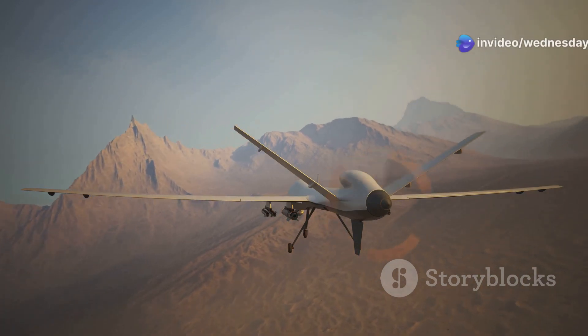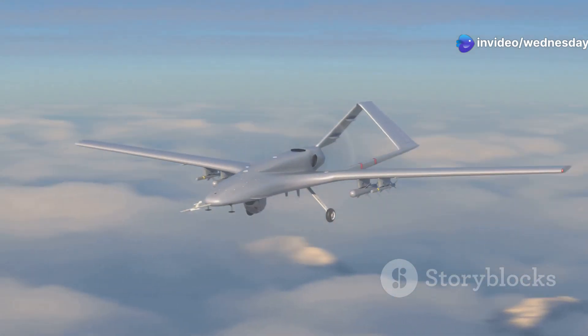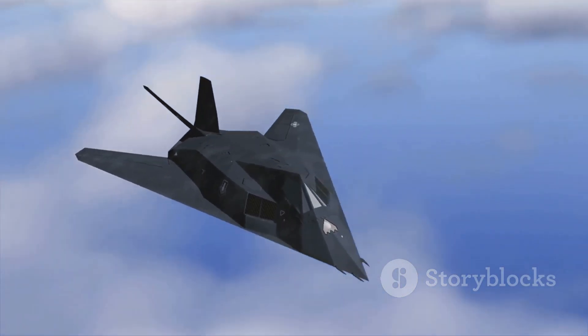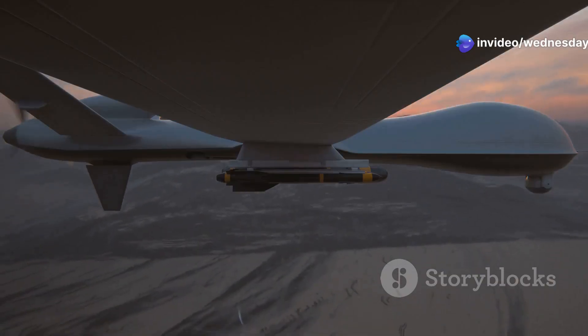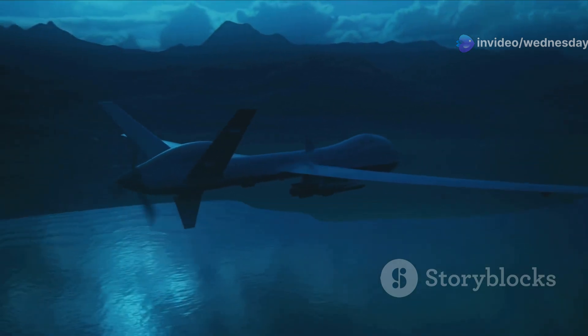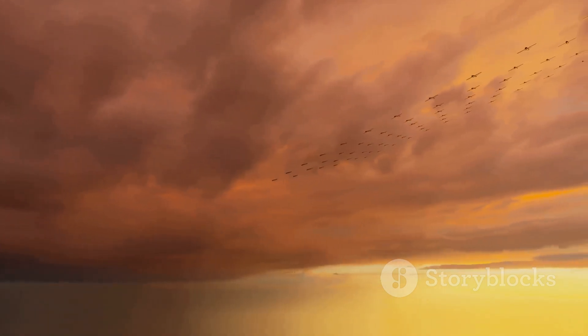The S-70 possesses a number of advanced features intended to make it a highly capable combat drone. One of its key features is its stealth design — the drone is shaped to minimize its radar signature, making it difficult for enemy radar systems to detect. The S-70 also has a long range, allowing it to operate far from its base, and it can carry a significant payload of weapons including bombs and missiles.